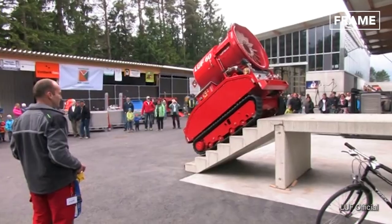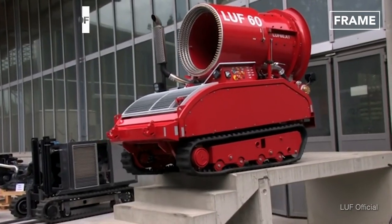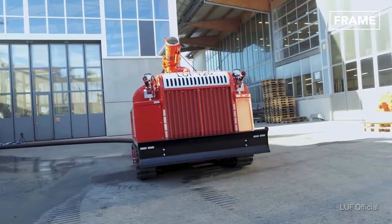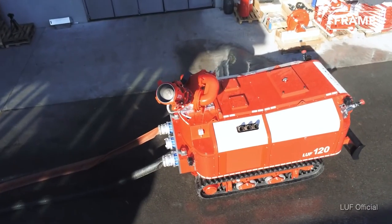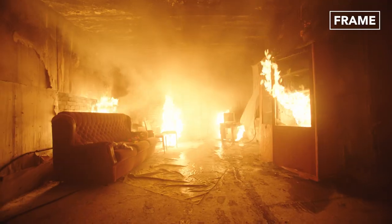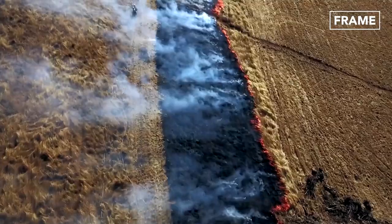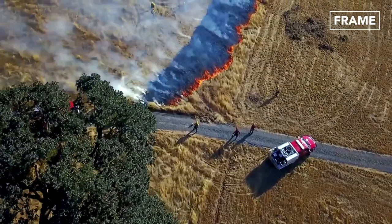Moreover, their reinforced metal bodies and internal fireproofing qualify these robots to fully take over and keep human firefighters out of harm's way. The goal of firefighting robots is not just to maximize man's ability to fight fires, but to dramatically reduce — to the point of totally preventing — firefighter injuries and fatalities. Indeed, as brush, grass, and forest fires become more and more frequent, deaths are on the rise.